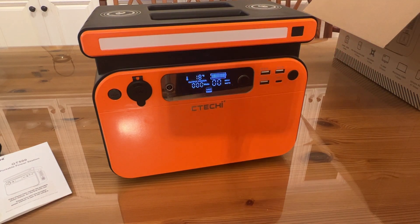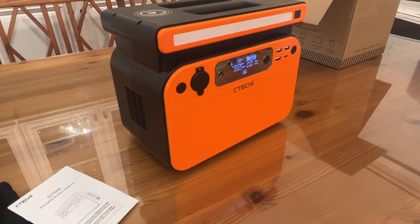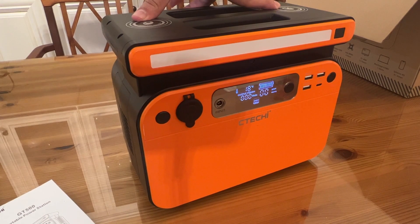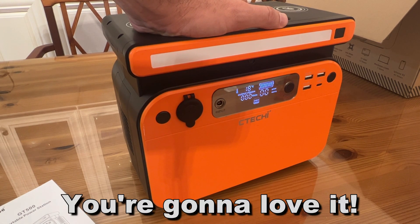Go ahead and pick it up — you won't be disappointed. I'm Adam from Elite Demonstrations. We only show you products we absolutely love, and this thing is the bee's knees. You're going to love it. I love the clear screen, the dual wireless chargers on top, the built-in handle, and that orange and black look. Go ahead and pick yours up — you won't be disappointed. Thanks again. Adios.